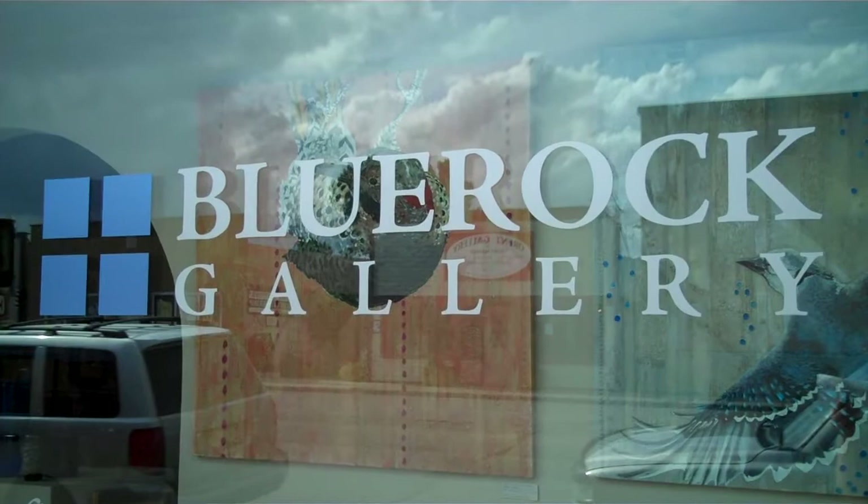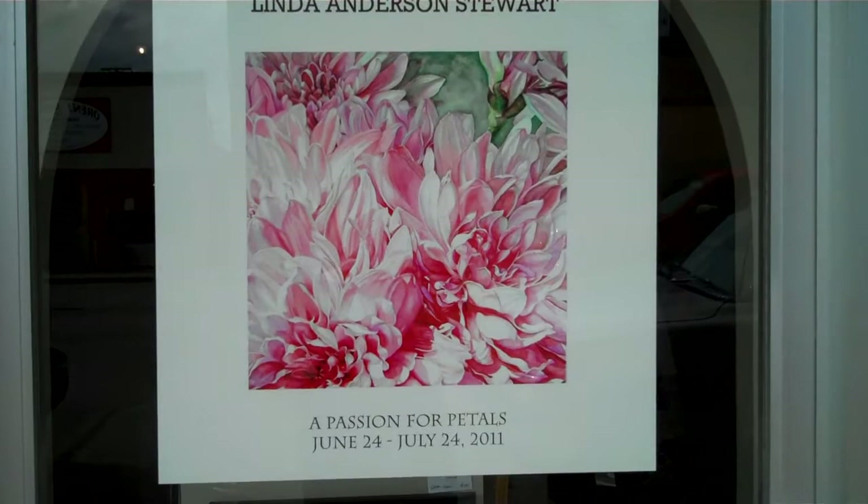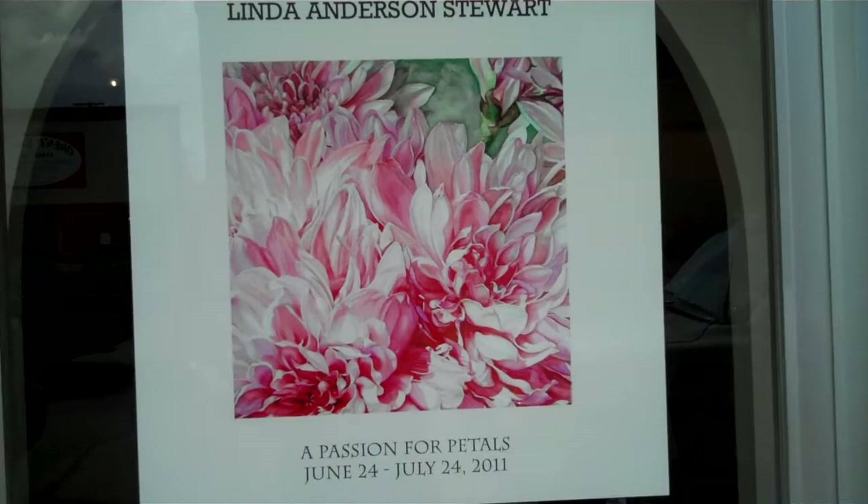So here we are at the Blue Rock Gallery in Black Diamond, Alberta. We have a wonderful show on right now by Linda Anderson Stewart. This is a series of watercolors that she's done. She calls it A Passion for Petals and it's on until July 24th. We'd love to see you in Black Diamond at the Blue Rock. Check out her wonderful show.